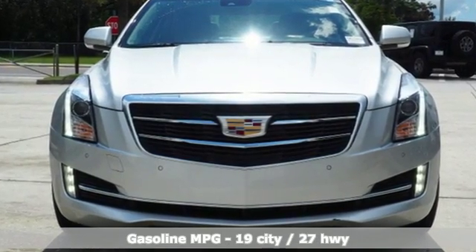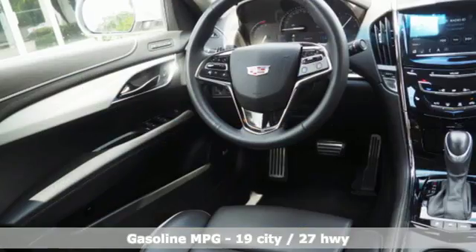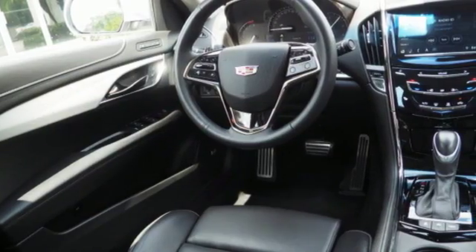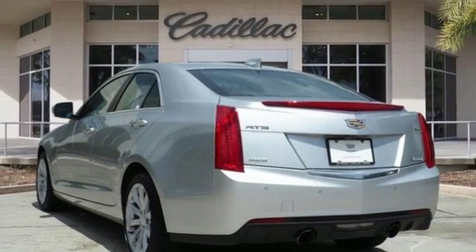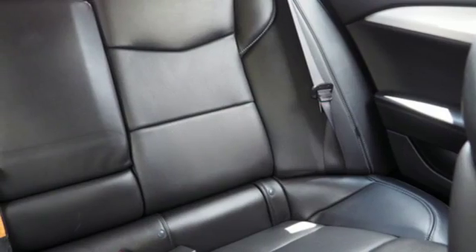It comes with great features you love: integrated navigation system with voice activation, front heated leather sport seats, power heated mirrors, express open and closed sliding and tilting sunroof, and automatic transmission.